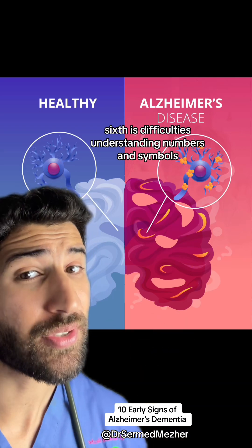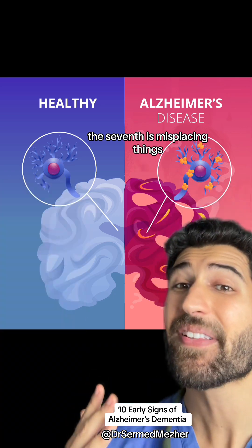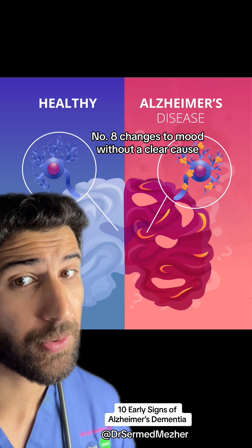The sixth is difficulties understanding numbers and symbols or managing finances. The seventh is misplacing things, like putting the iron in the freezer or the watch in the sugar. Number eight is changes to mood without a clear cause.